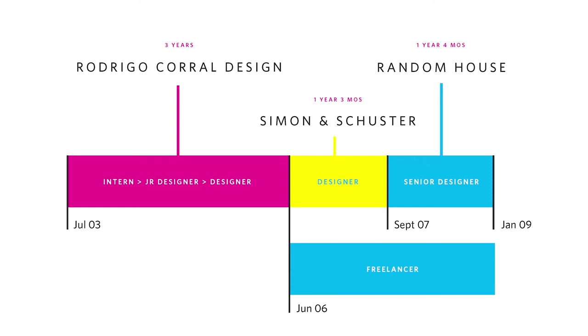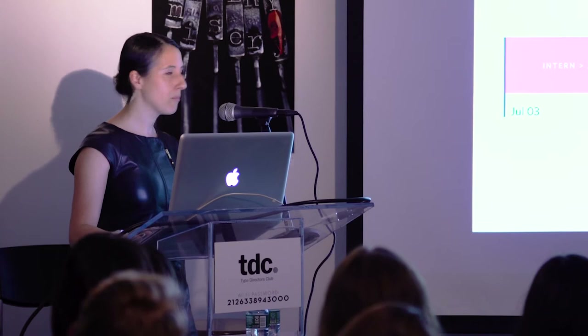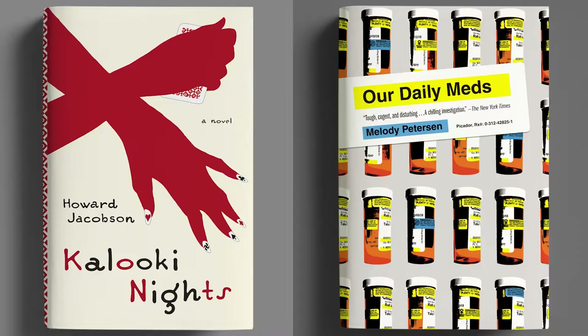The new list comes in, your AD assigns you titles, you design those titles. Essentially you have an inbox where assignments and cohesive briefs magically appear. When I worked with Rodrigo and at Simon & Schuster and Random House, these are some of the covers I got. Picador is on the left. That's a Simon & Schuster cover.